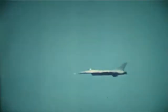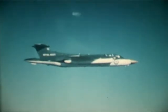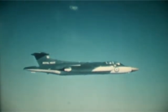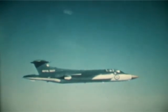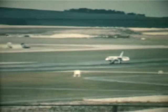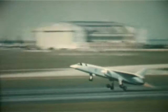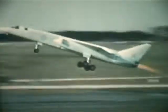Marconi Avionics pioneered the head-up display and have continued in the forefront for over twenty years. Original work for the Royal Aircraft Establishment at Farnborough led to the world's first production head-up display for the Buccaneer in 1960, and is still operational. In 1963, the TSR-2 was an ambitious program, providing navigation, terrain following, approach and landing guidance, and weapon delivery symbology.